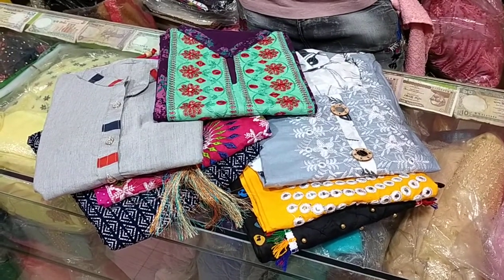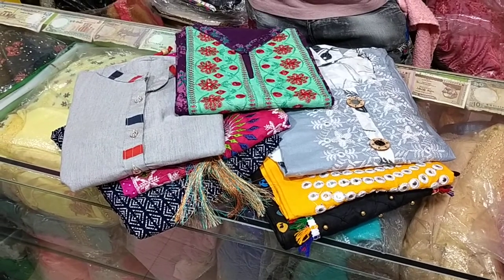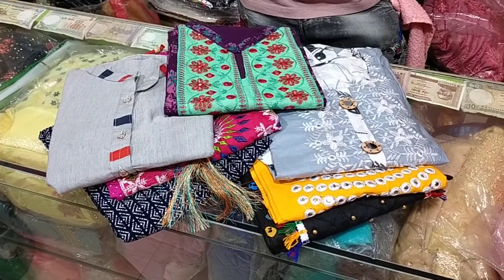Hi friends, welcome back to my channel. I am going to show you a one piece collection. This one piece is $25 per piece.